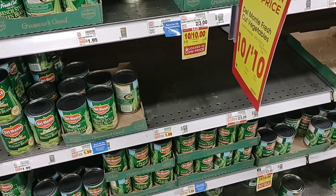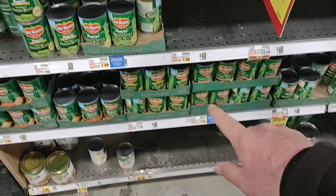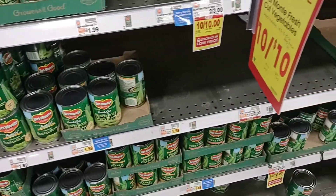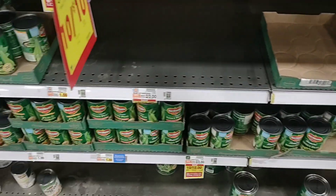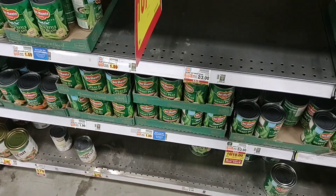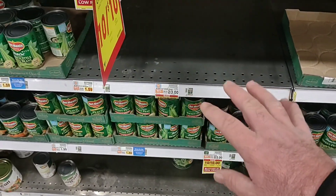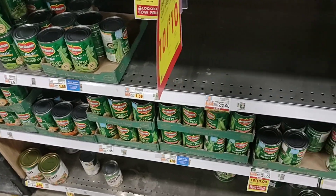You can tell they're really selling the Del Monte canned vegetables here. We are starting to notice some inconvenience stickers on the Del Monte, which is a little concerning. I haven't seen inconvenience stickers on Del Monte probably ever. They are a dollar a can this week — 10 for 10 — so if you like Del Monte, I would pick them up while you can.